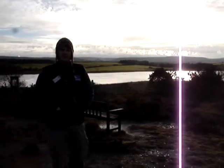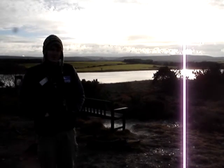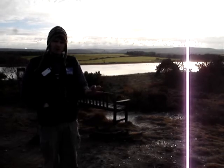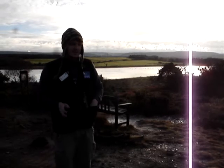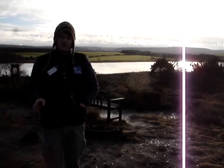Hello and welcome to the first of the RSVB Arn Nature Reserves video diaries. During these diaries we'll be doing a bit of everything really. We'll be having a closer look at some of the wildlife species that make this reserve so special. We'll be looking at how we manage the reserve, and we'll be taking you to a few of our favourite spots and giving you a few tips about how to watch wildlife at Arn.